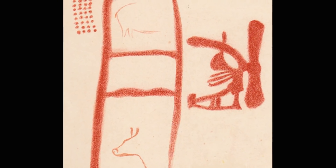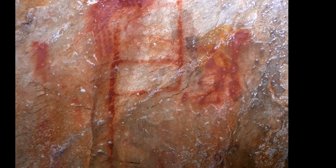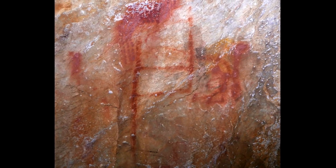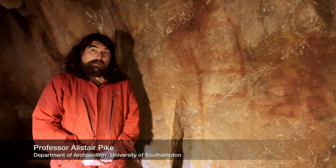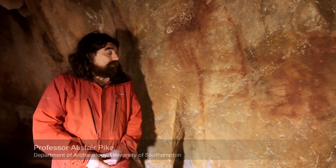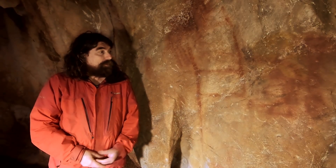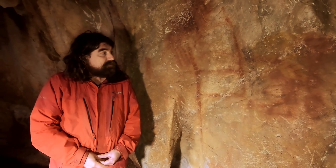Nobody really knows what this means, but it's certainly done by humans who came into these caves and painted the walls. The very question is: how old, and when did this happen? Normally, archaeologists would use a technique called radiocarbon dating, which dates the time that charcoal has been used to make paintings. But we can't do this with these kinds of paintings because they're made out of mineral pigments.